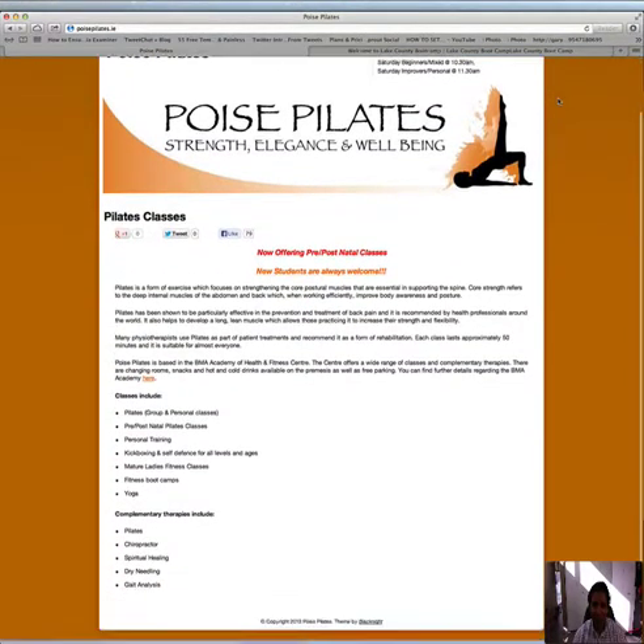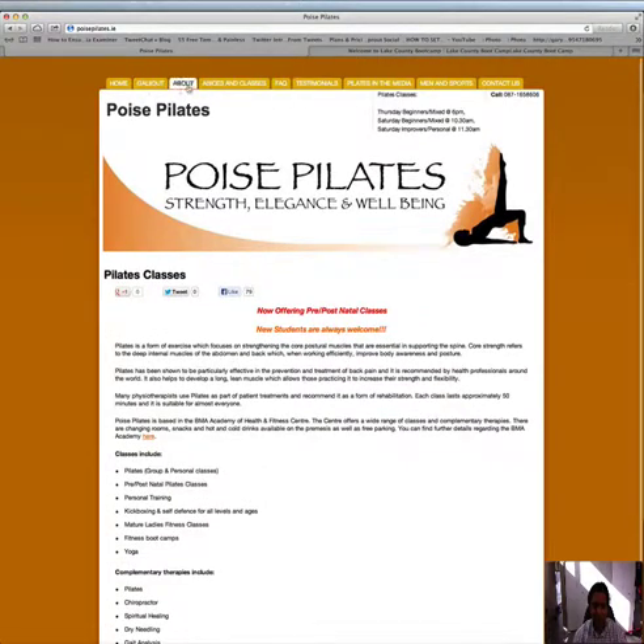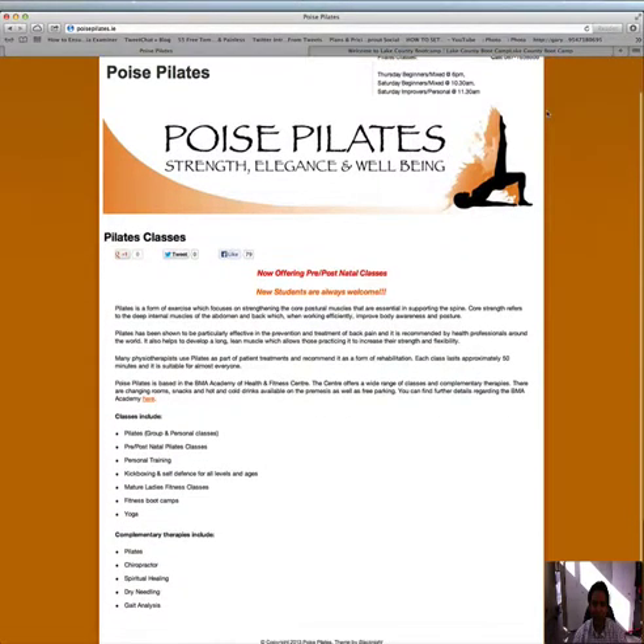So firstly, I went through your website and I like it a lot. It's got all the elements in the right places, so very good job on that.